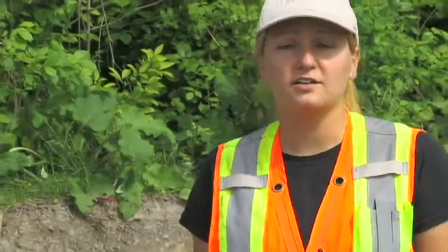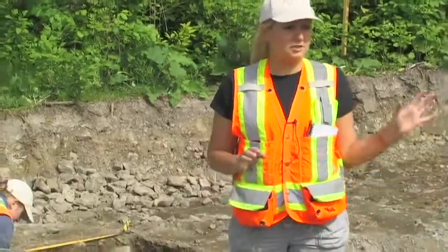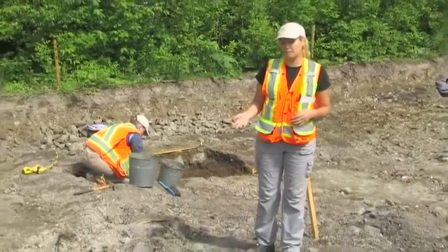We're conducting a stage four archaeological assessment as part of the OLRT project. The area that we're excavating right here was actually the outbuildings for dwellings that used to be here starting in the 1860s and 70s, which were occupied up until the 1960s and were then expropriated.